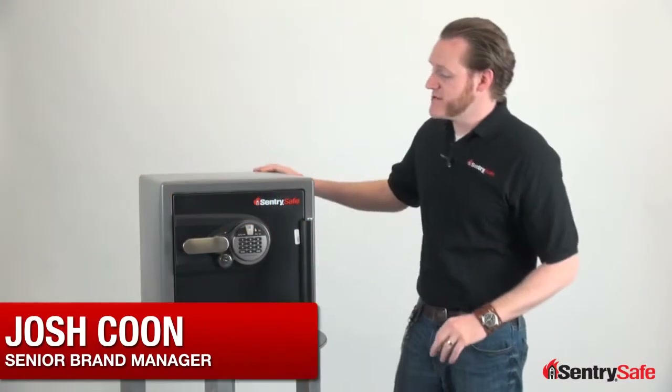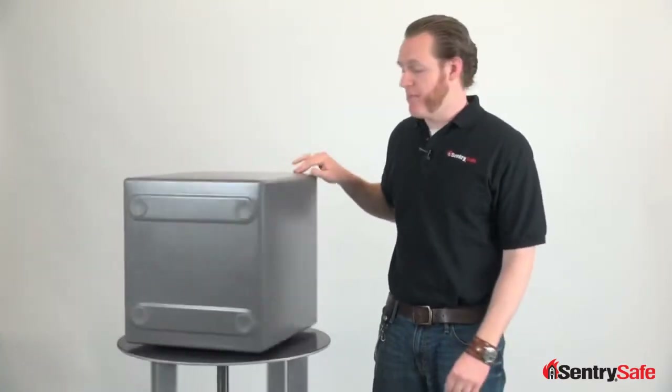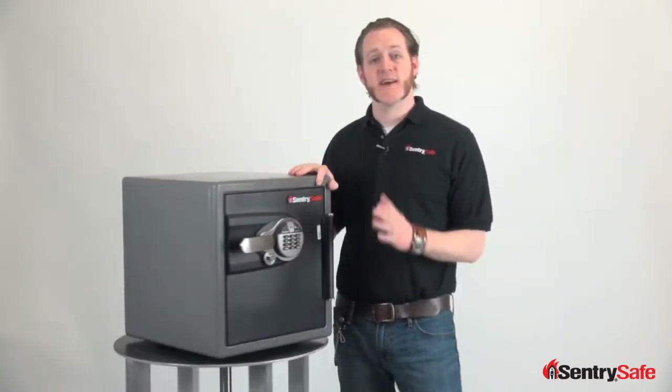Hi, this is Josh from Century Safe and I'm here today to tell you why you need a 1.2 cubic foot fire safe with a biometric lock in 60 seconds or less.